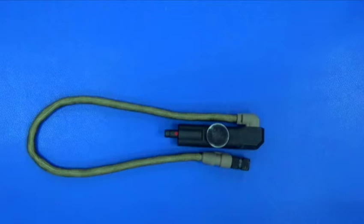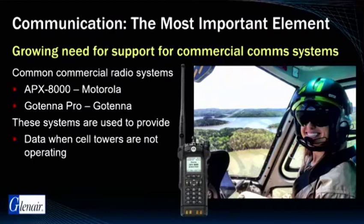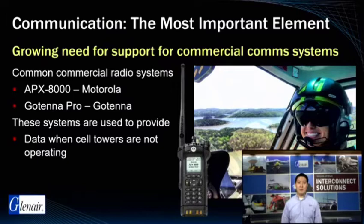The side hat adapter shown here is just one of the many that have been developed for the StarPan system to integrate legacy radios into the system. Radio communication in the field is the most important element in the dismounted soldier's kit, but the need to provide reliable voice and digital communications extends into commercial applications, for example fire, police, rescue, and border patrol communities who need improved tools to enable mission-critical data communication over commercial radio system networks. Common commercial radio systems include units produced by Motorola and Gotenna, which are designed to provide data communications when cell towers are non-operational.